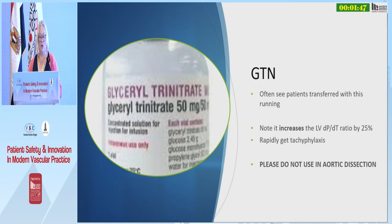A cautionary note about GTN: I see lots of patients transferred on GTN infusions because people are scared of using beta blockers. Please note that GTN actually increases your dP/dT ratio by a quarter, and you rapidly get tachyphylaxis to it, so it doesn't work anyway. Please do not use GTN in aortic dissection — it is actually harmful.